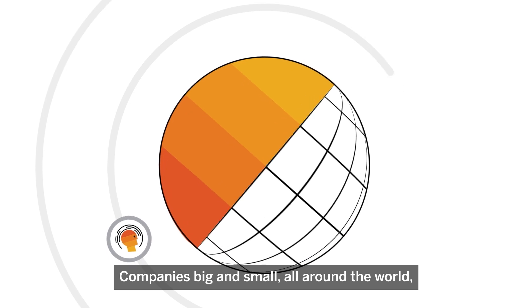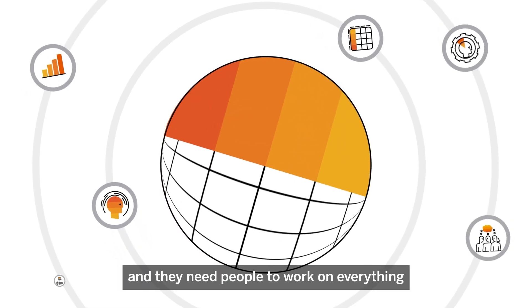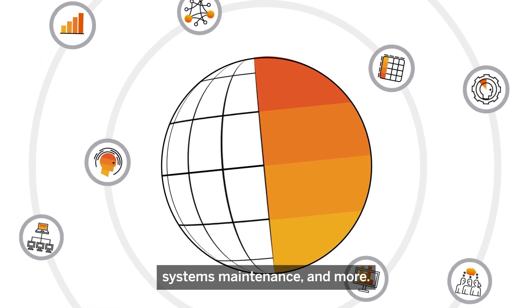Companies big and small, all around the world, use SAP S/4HANA. And they need people to work on everything from reporting and analysis to operations, systems, maintenance, and more.